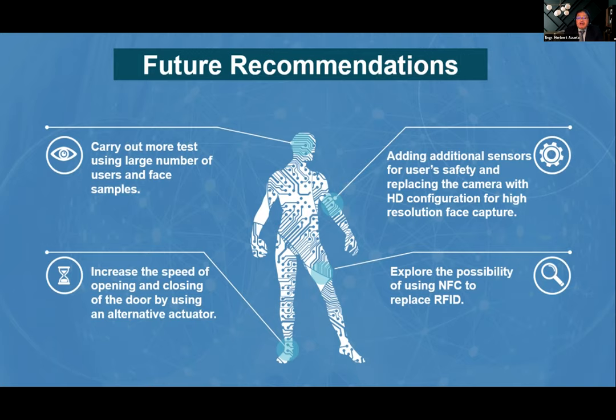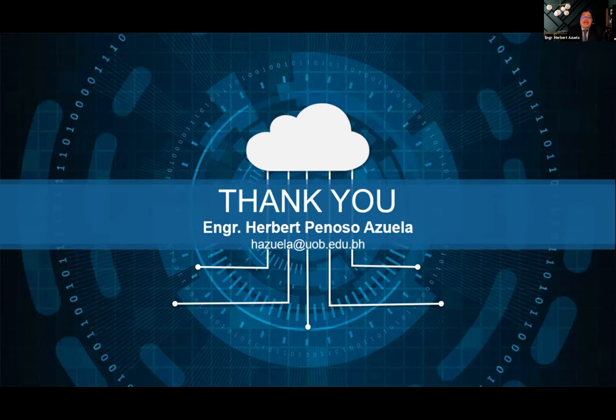Additional future recommendations include adding sensors for user safety — such as an infrared sensor similar to those in elevators to prevent the door from closing while a person is still there — replacing the camera with a full HD or 4K camera for higher resolution face capture, and exploring the possibility of replacing RFID with near-field communication, which is found on newer mobile phones and is already used in wireless payment and data transfer.